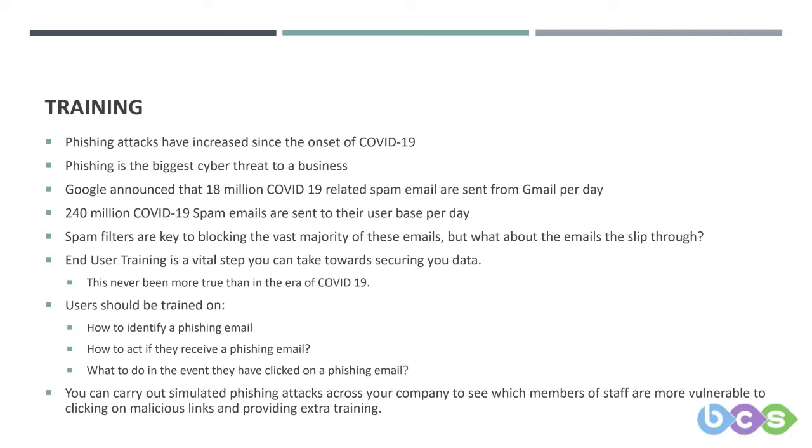Google announced that their Gmail service had been used to send 18 million COVID-19-related phishing emails per day. They're able to block some of them, and that's probably increased since. That's just Gmail — they also noticed 240 million COVID-related spam emails coming into their user base per day. That gives you an idea of the enormity of the risk. I believe something like 80-85% of all email traffic in the world is spam or similar.